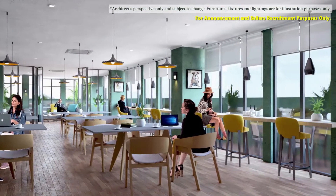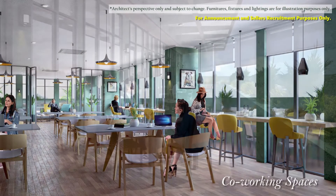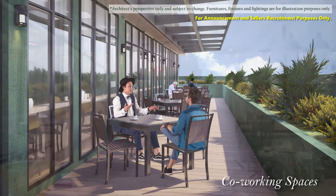Looking for a cozy work spot? The open co-working space is dedicated for individual workstations to group meetings. This is surely a perfect, professional yet fun zone for social opportunities.